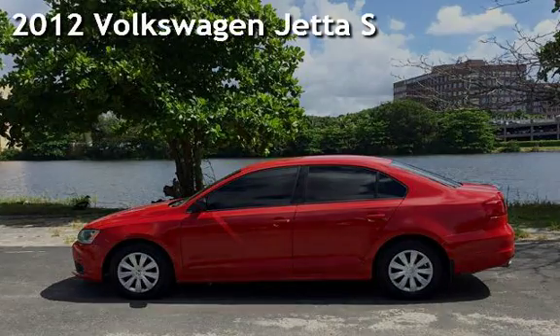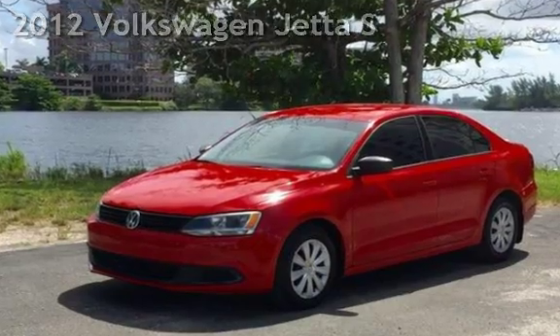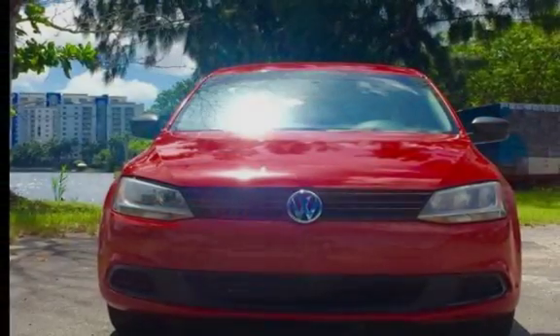Presenting a pre-owned 2012 Volkswagen Jetta S. This four-door sedan has a four-cylinder, 2.0-liter i4 engine, with front-wheel drive and an automatic transmission.